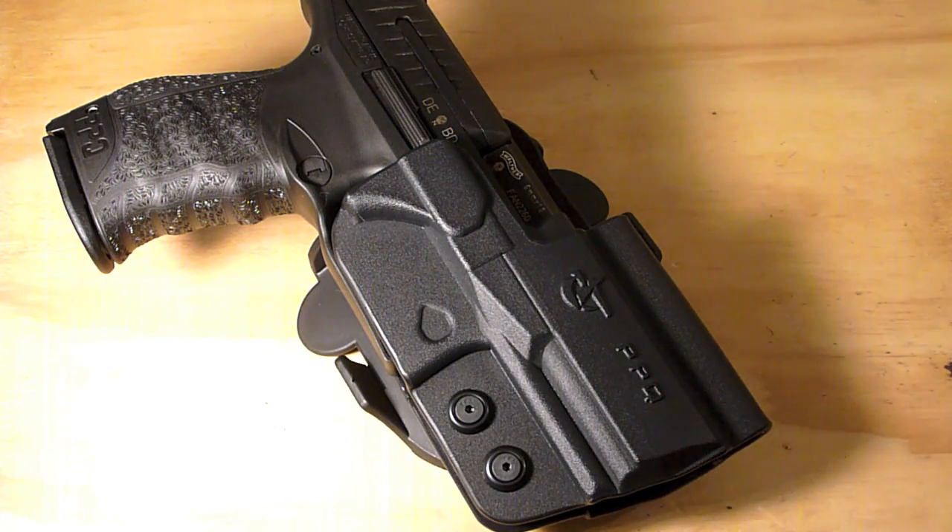Eventually a few of the Kydex holster manufacturers doing the Raven Concealment style holsters came out with holsters — Zero Concealment, Hideous Holsters, some other guys. I like those holsters, I just don't like the way they look. The Walther PPQ is a pretty sexy gun and putting it in a boxy holster — I just didn't like it. It functions and does exactly what it's meant to do, and I have them with my Glocks, but I decided to wait.